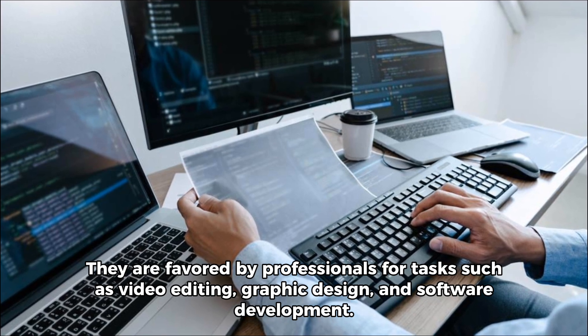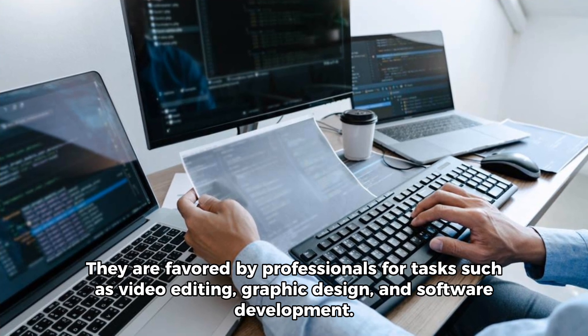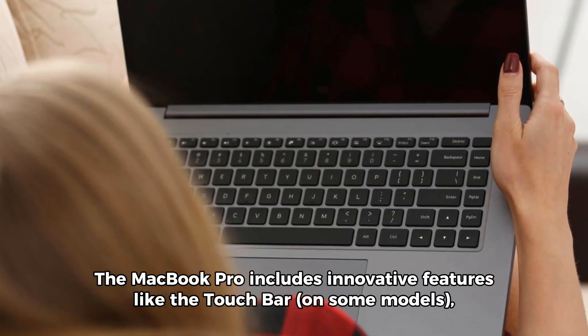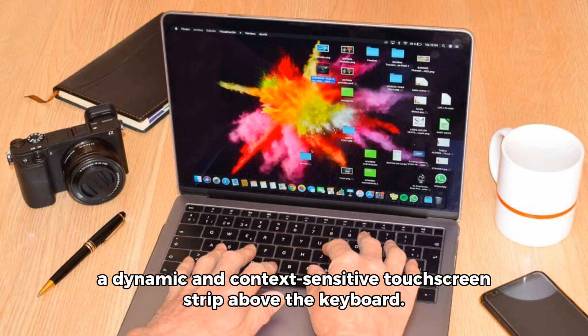They're favored by professionals for tasks such as video editing, graphic design, and software development. The MacBook Pro includes innovative features like the Touch Bar on some models, a dynamic and context-sensitive touchscreen strip above the keyboard.